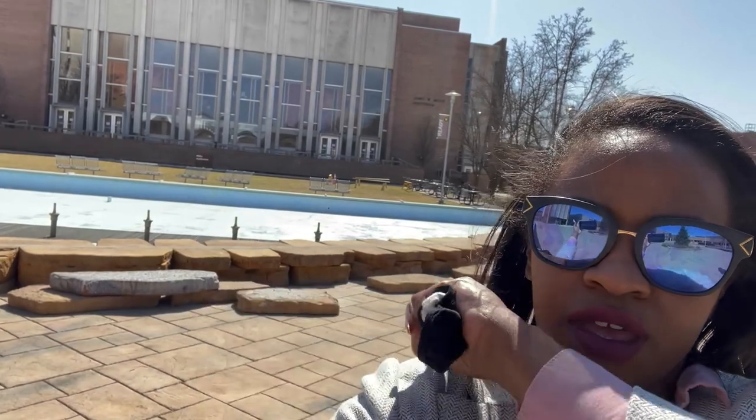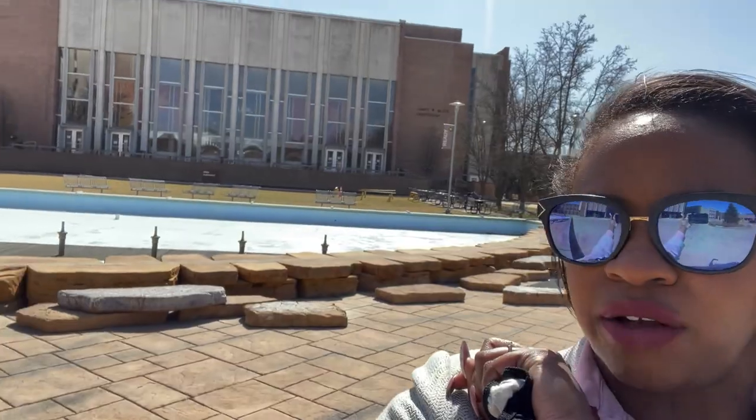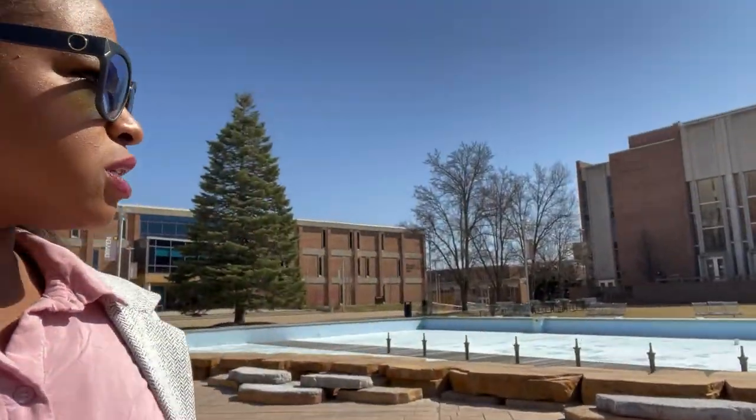If you are a fan of watching different plays and shows, more than likely you've probably been over here to Miller Auditorium on Western's campus — that's right here behind me. And this right here, normally it's on in the summer, in the warmer months. They probably haven't got to it, or I'm not sure what's going to go on with it this year. But it's our nice little fountain — it's really, really cute. And then behind me that way is the Dalton Center.